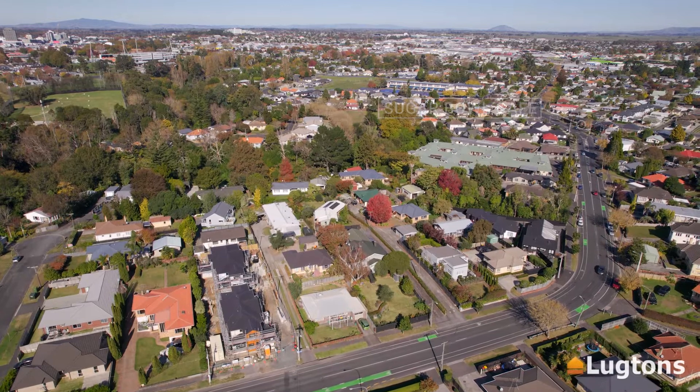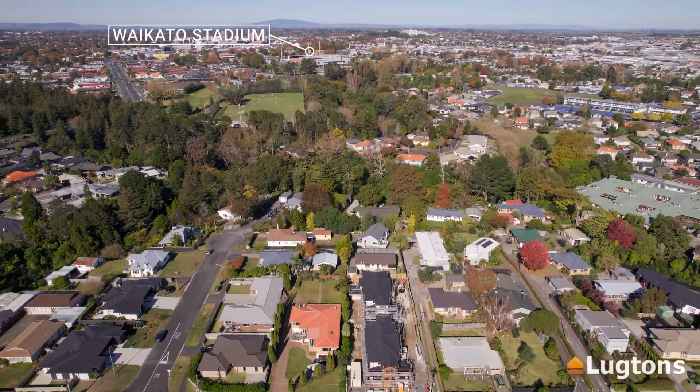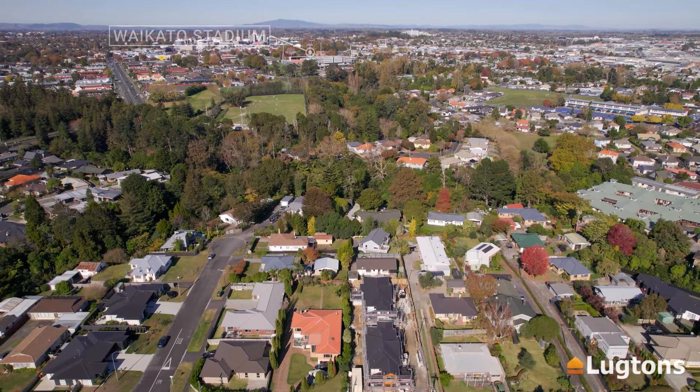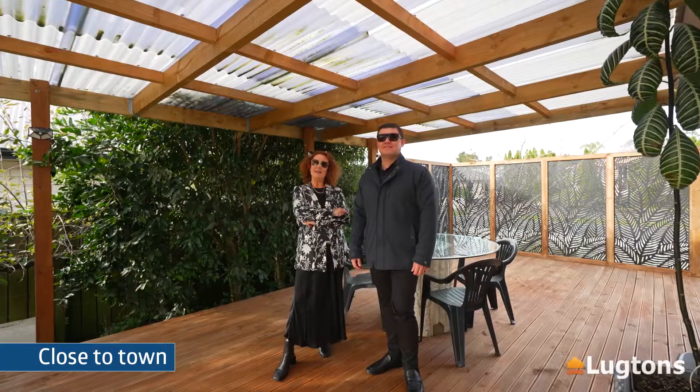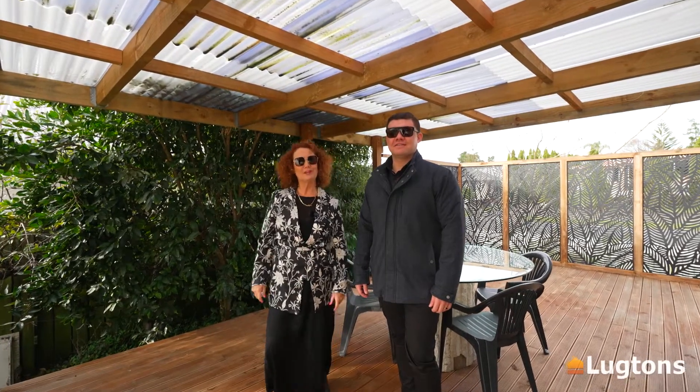Perfect for those Saturday lattes. You've got the FMG Stadium for great rugby games and the up-and-coming Sevens. Thanks for watching — make sure you get along to 2A Rose Street.